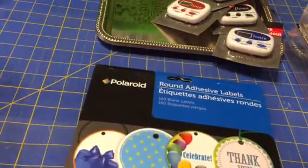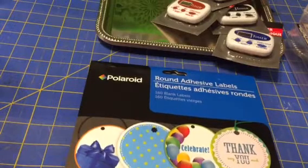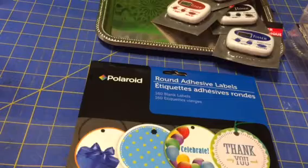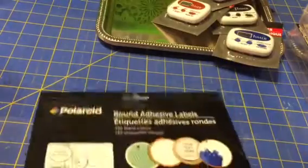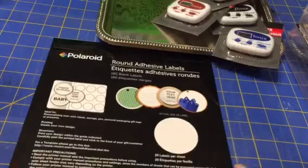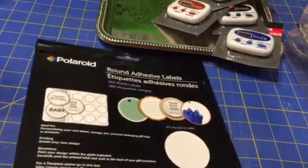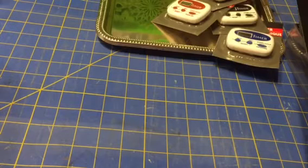I got these round adhesive labels that you can print your own words onto. I think they're just a good size — this is the actual size they are. I thought that was a good deal for a dollar. It's worth a try anyway.